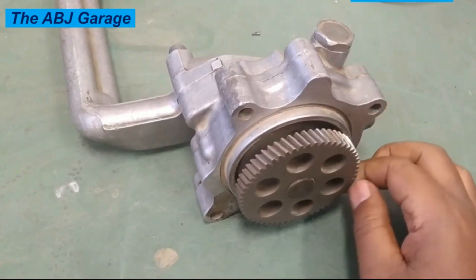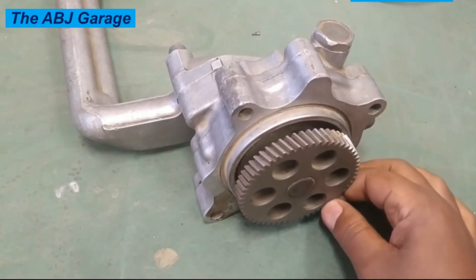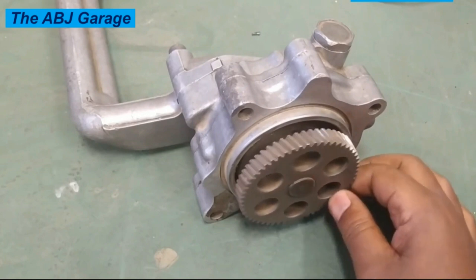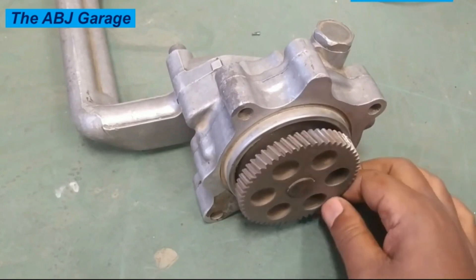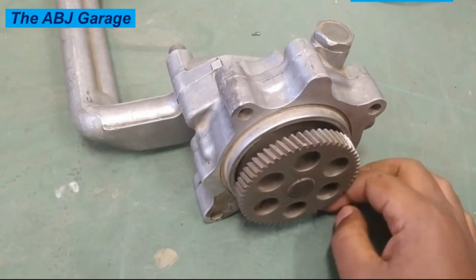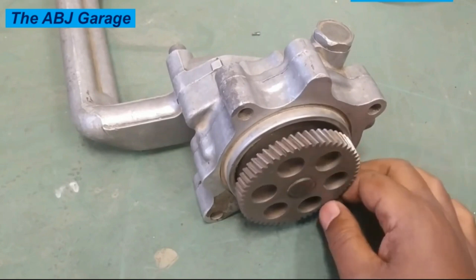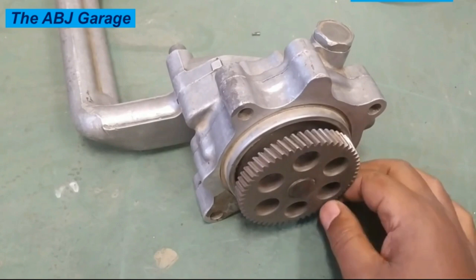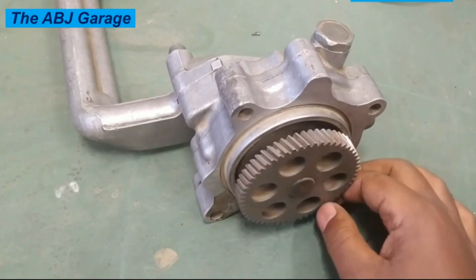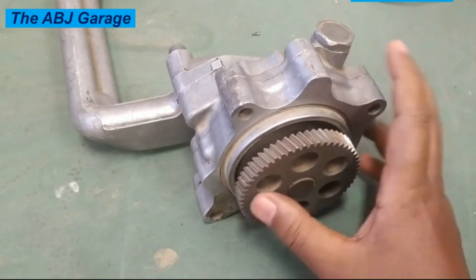Number ten: engine stalling. In extreme cases, a bad oil pump can cause the engine to stall or shut down completely. This happens when the engine's moving parts seize up and stop working altogether. Number eleven: reduced fuel efficiency. A failing oil pump can cause the engine to have reduced fuel efficiency because the moving parts are not getting enough lubrication, causing them to work harder and use more fuel.